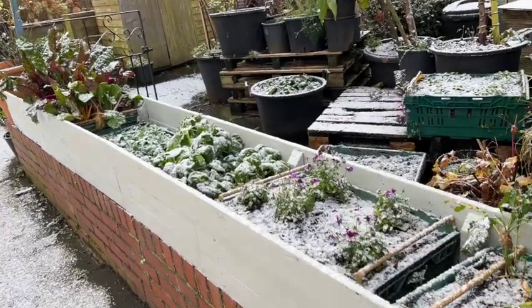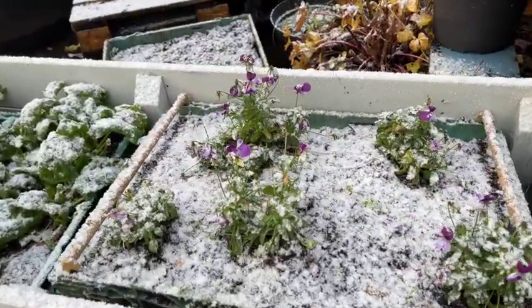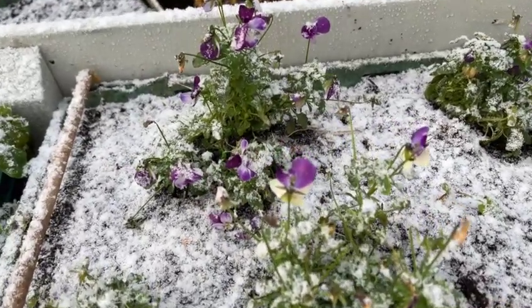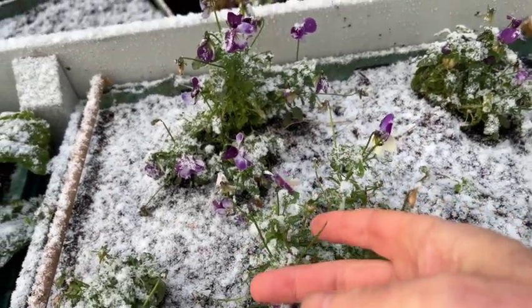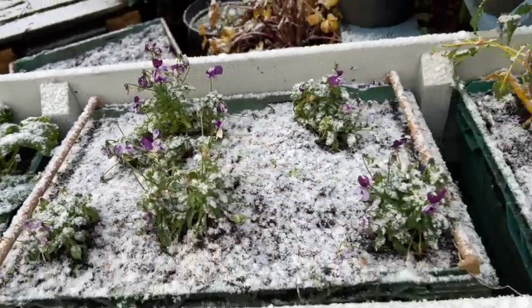Here it is and I'll show you these little violas first. Are they amazing? Here they are - it's snowing and they're still producing little flowers, and these are edible so you can actually pick these and put them in a winter salad. I don't do that very often because I like looking at them, but just every now and again it's nice to pick them as a special treat.